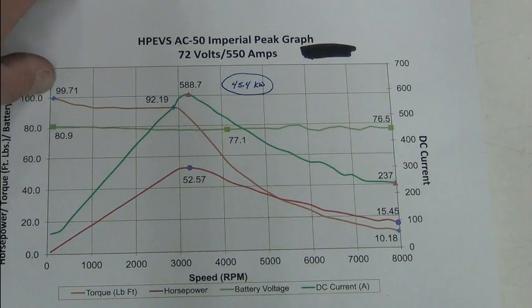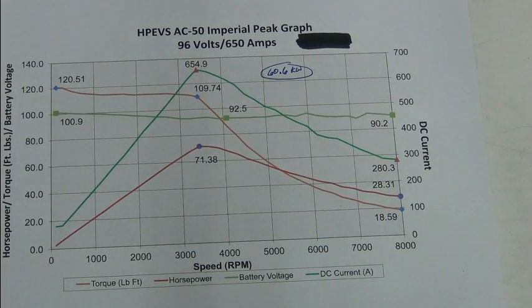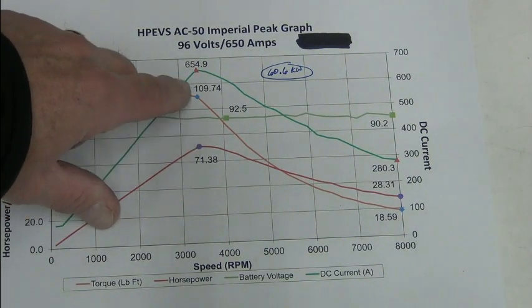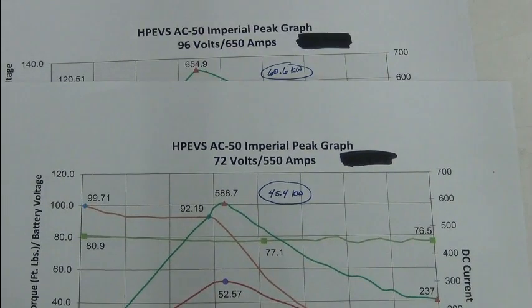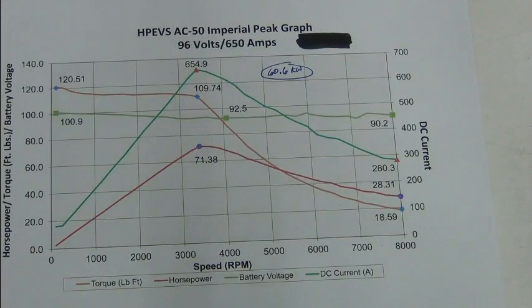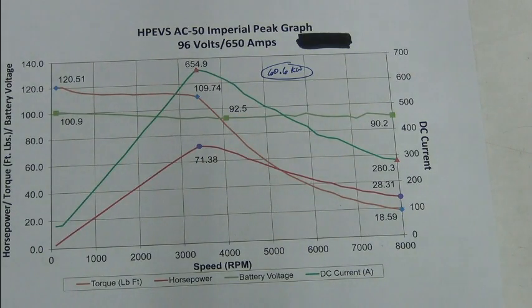Now let's look at 96 volts. With 96 volts, you can see that from 72 to 96 we've run out a little bit further, so now the torque goes out to about 3,300 to 3,400 RPMs — a little bit further. Notice that with the 72-volt 550-amp configuration, it's the 550 amps that's dictating the 99.71 pound-feet of torque. But look at what we have with 650 amps — we have 121, 120 and a half pound-feet of torque.